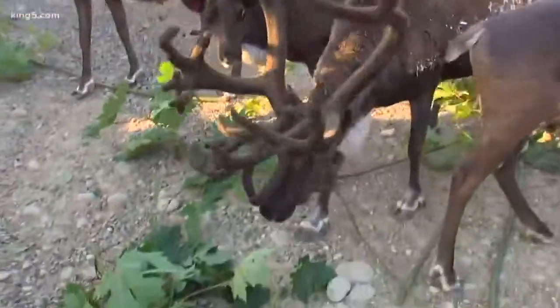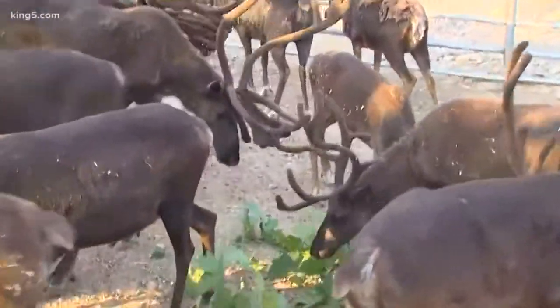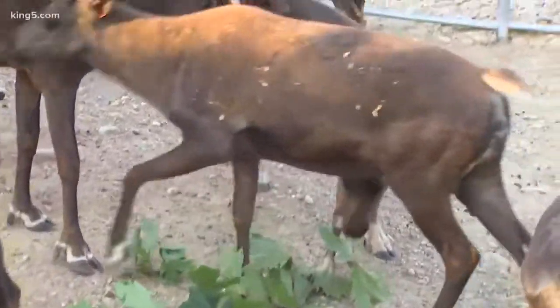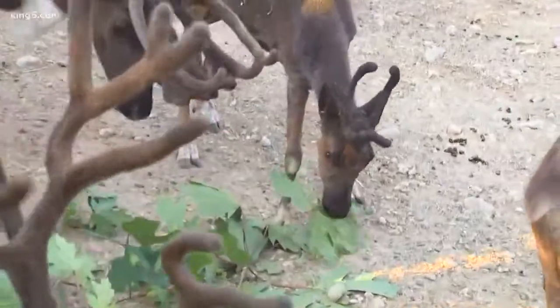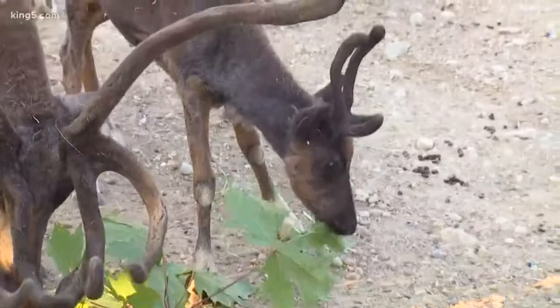A neat thing about the babies is they actually start growing their antlers at just about a couple weeks old. You can't see them right away because they have so much fur on their heads, but if you rub your fingers through the fur you can feel the little nubs underneath, and then they just kind of start growing out of nowhere.